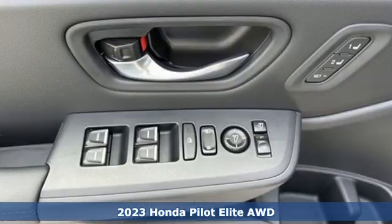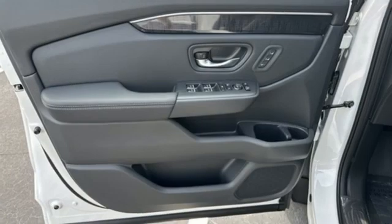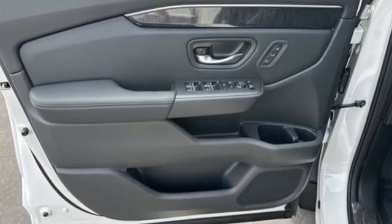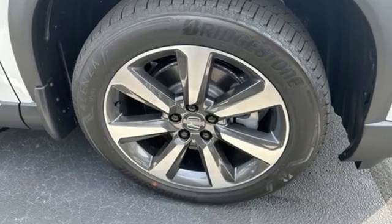It's well equipped with the features you need: automatic transmission, heated and ventilated leather bucket seats, integrated navigation system with voice activation, and auto dimming rear view mirror.